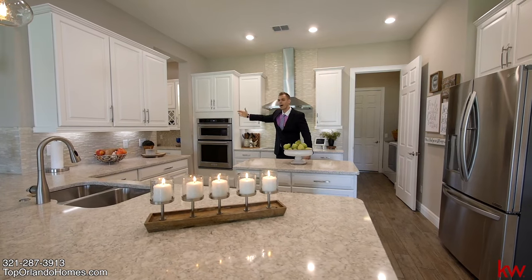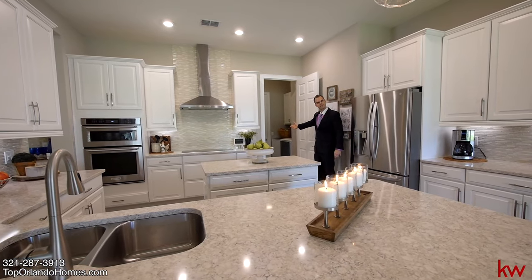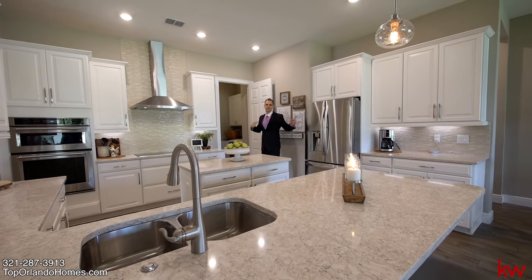We also have the top-of-the-line KitchenAid hood, the butler's pantry, and the wine bar — very nice. Then we come into the laundry room with the utility sink. And then we have the three-car garage.